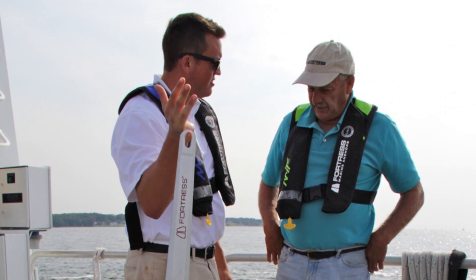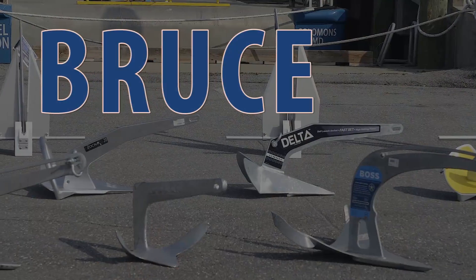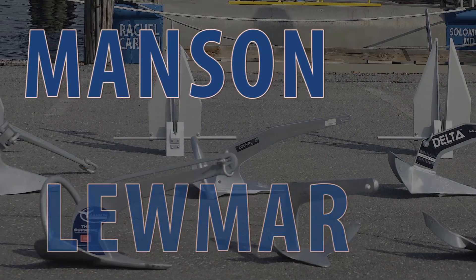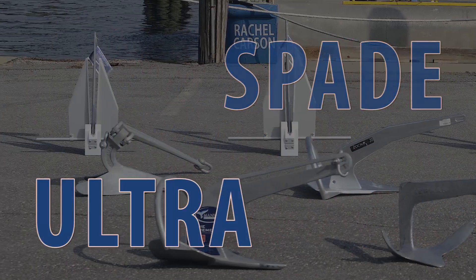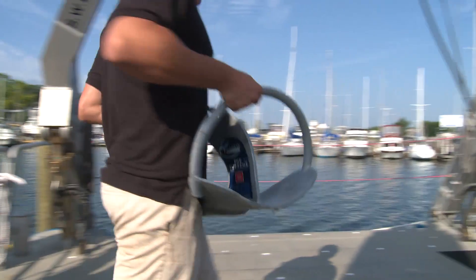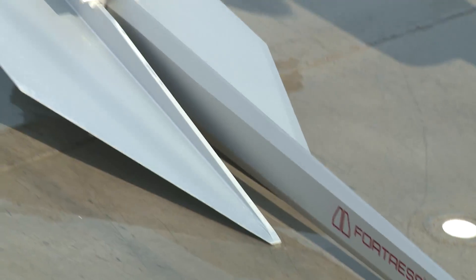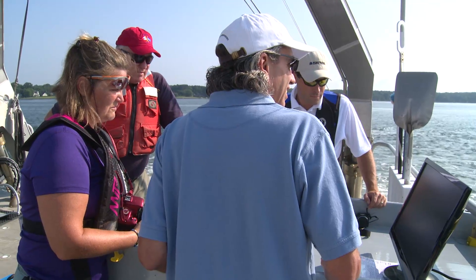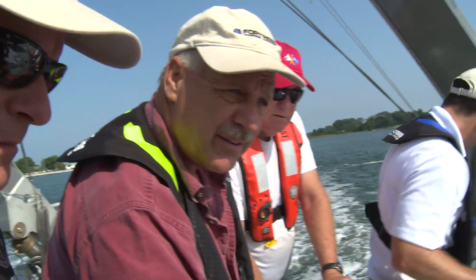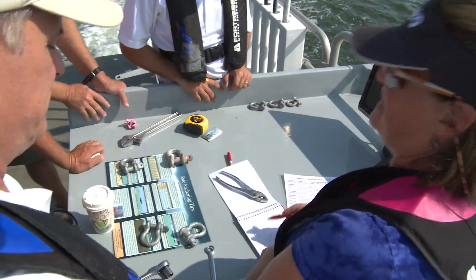One anchor outperformed 10 others in testing in the soft mud bottoms of the Chesapeake Bay. Bruce, CQR, Danforth, Delta, Lumar, Manson, Mantis, Rockna, Spade, Ultra — all weighing between 35 and 46 pounds — were pitted against the 21-pound American-made adjustable fluke Fortress FX-37. Members of the voting media, representing over one million readers, were invited aboard the research vessel Rachel Carson to witness four days of testing in August of 2014.